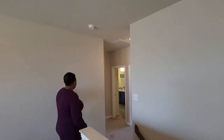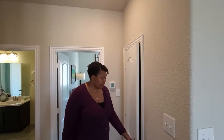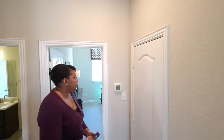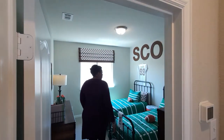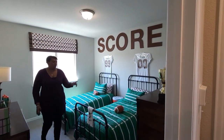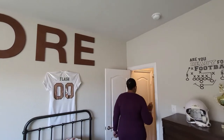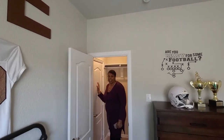Up here the walls are textured as well. And then you have a linen closet or extra storage here. You do have another thermostat upstairs too. Here is another bedroom, which would actually be the third bedroom. And then you have a closet over here, and then this would just go out to your attic area.